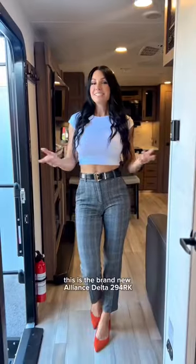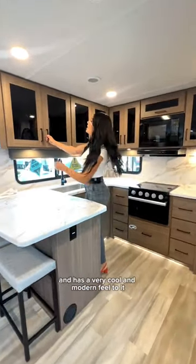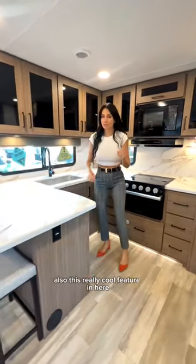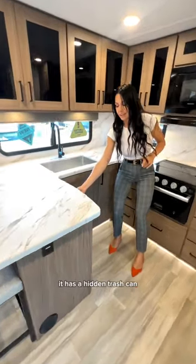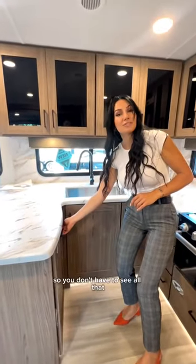Let me show you the inside. This is the brand new Alliance Delta 294 RK and I want to show you the living space and the kitchen. Look how much counter space there is — it has a very cool and modern feel to it. Also this really cool feature: it has a hidden trash can so you don't have to see all that.